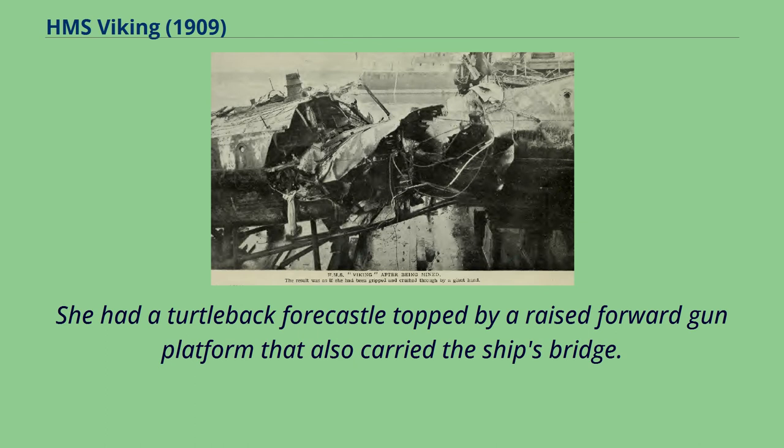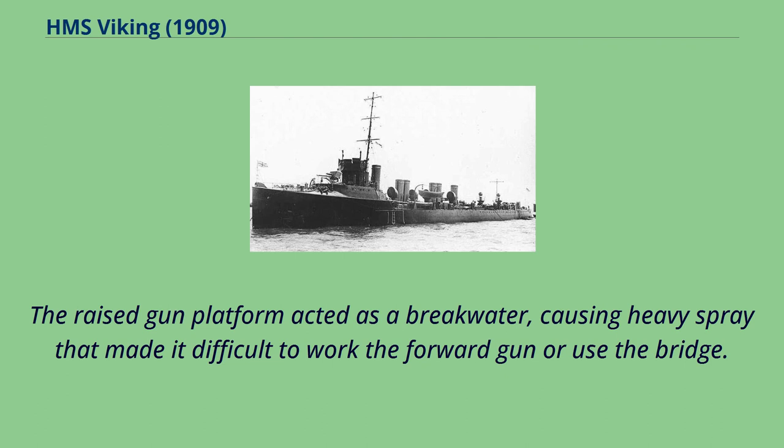She had a turtle-back foc'sle topped by a raised forward gun platform that also carried the ship's bridge. The raised gun platform acted as a breakwater, causing heavy spray that made it difficult to work the forward gun or use the bridge.